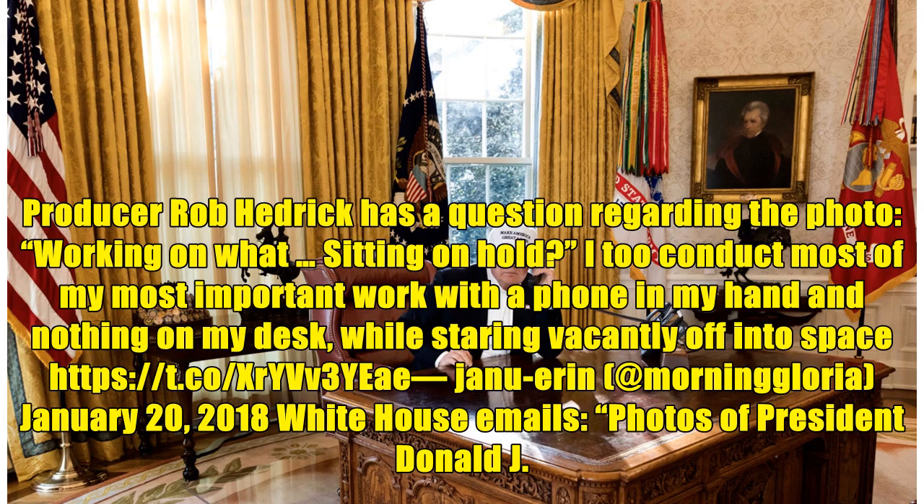Producer Rob Hedrick has a question regarding the photo: 'Working on what, sitting on hold?' 'I do conduct most of my most important work with a phone in my hand and nothing on my desk, while staring vacantly off into space.'